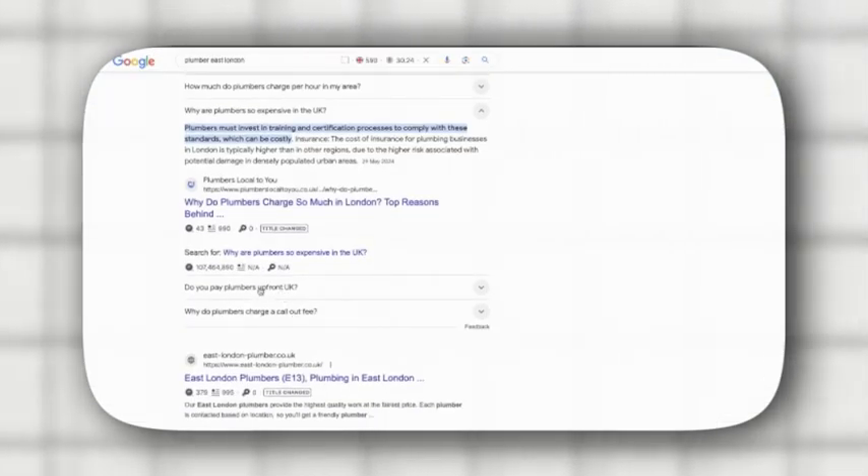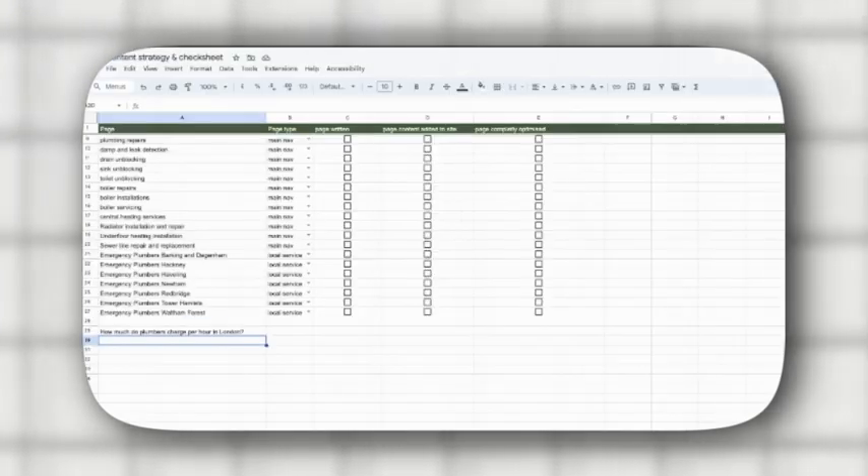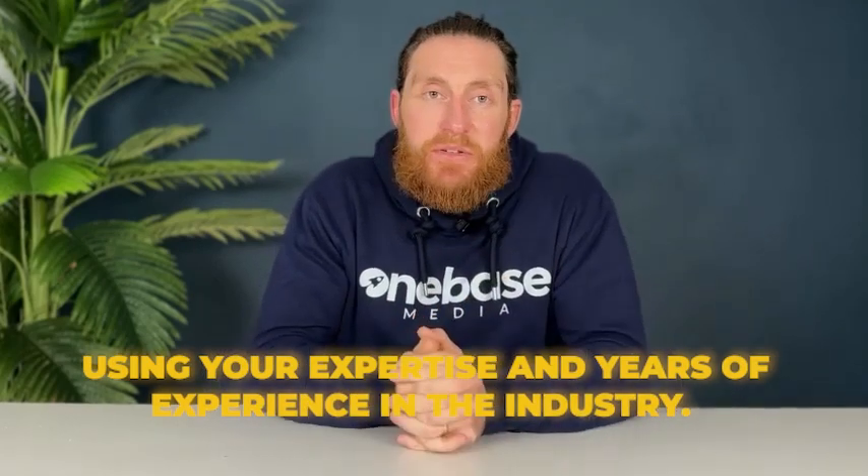Go back to the 'People Also Ask' section and grab another question, such as 'What is the average call out fee for a plumber in London?' Go through all the questions listed in that section and answer each one in the form of a blog post using your expertise and years of experience in the industry.